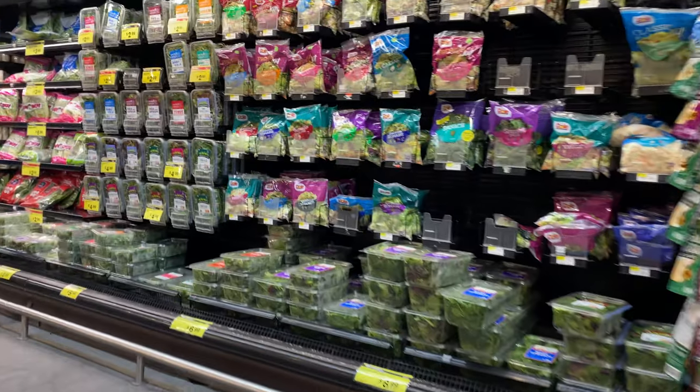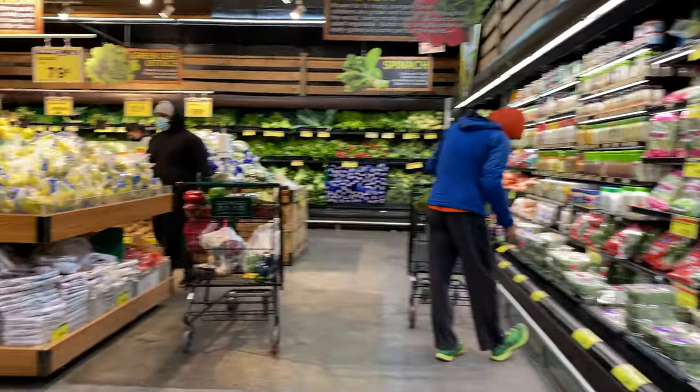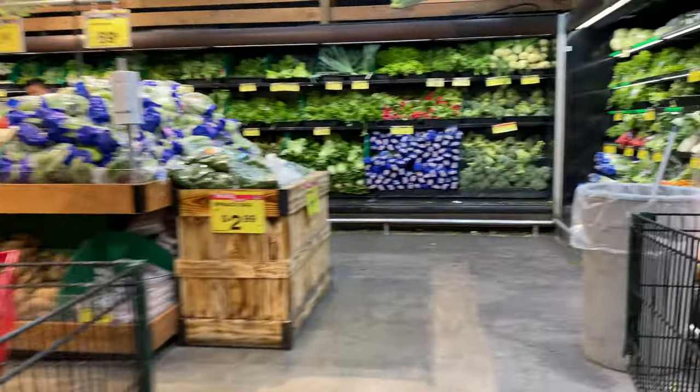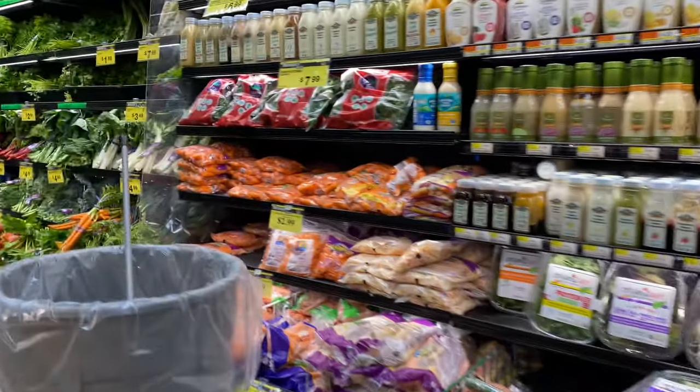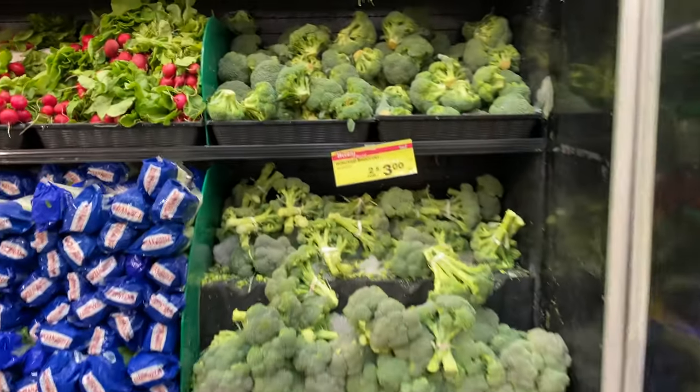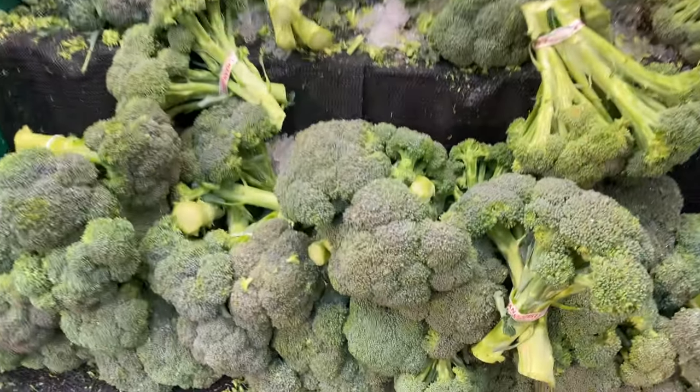Pretty big — look at all these veggies! Fresh broccoli a buck, two for three. That is a super good deal.